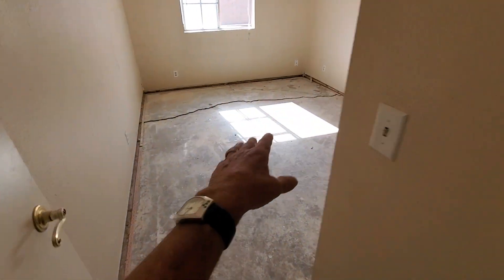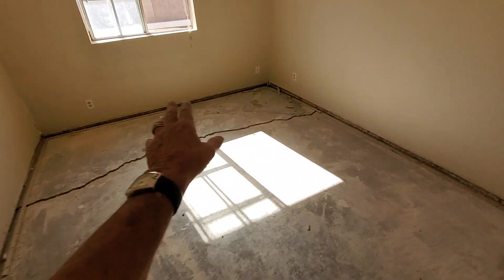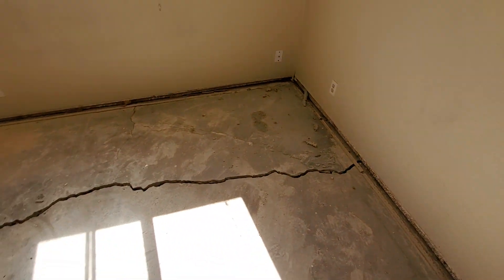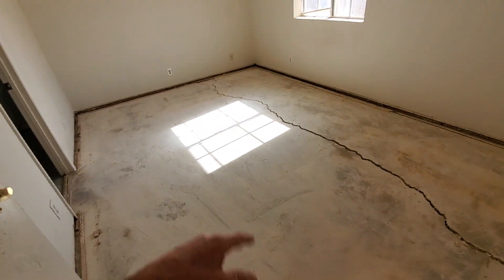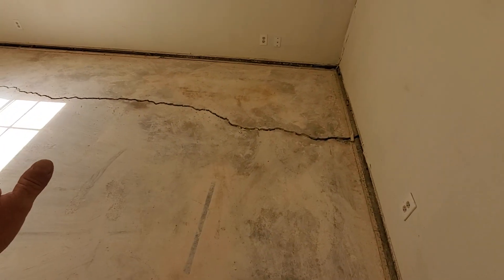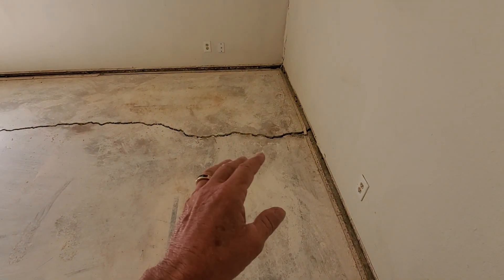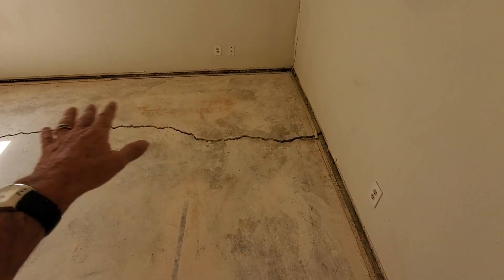The same thing applies here: grinding, structural stitching, and then we have to bring that floor up slightly. The previous guy reinstalled the floor and put down some floor leveler, but it was very unskilled work and they didn't address the reason the crack appeared to begin with. In rooms without tile — typically bedrooms with carpet and a tack strip — grinding is the only thing required, and maybe floor leveling just to create a nice transition.